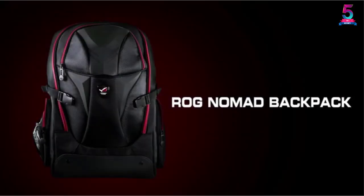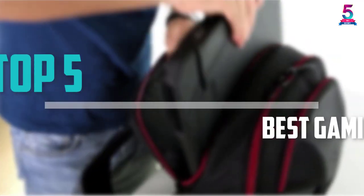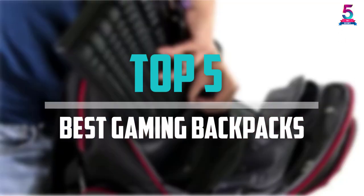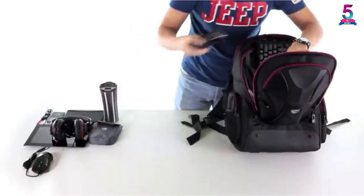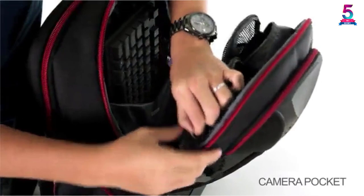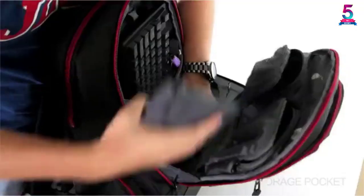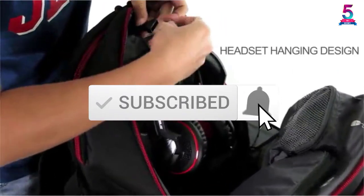Are you looking for the best gaming backpacks in your budget? In today's video we break down the top 5 best gaming backpacks available on the market. I made this list based on their price, quality, durability, and more. To find out more information about these products, check out the description below, and make sure you subscribe for more reviews. Let's get started.